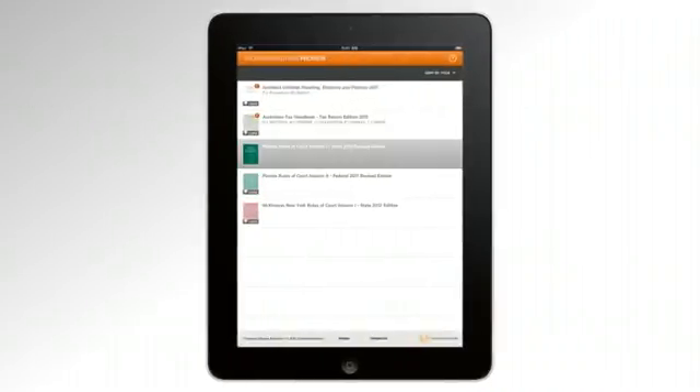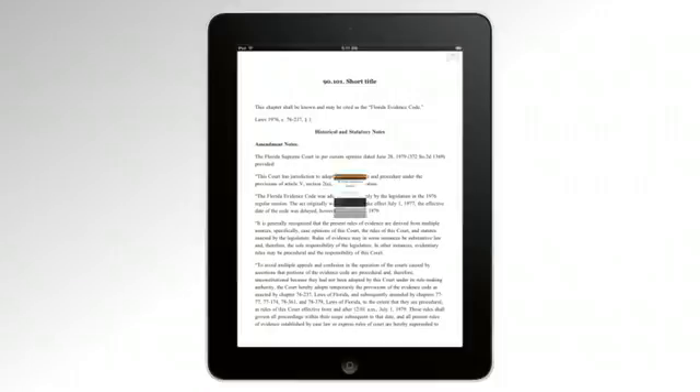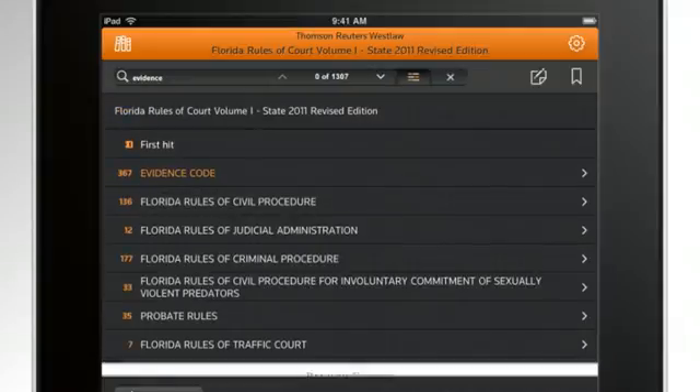providing access to legal reference materials and legal research that integrates seamlessly within your workflow. The ProView app differs from other e-reader apps and devices on the market today because of advanced features such as full-text search,